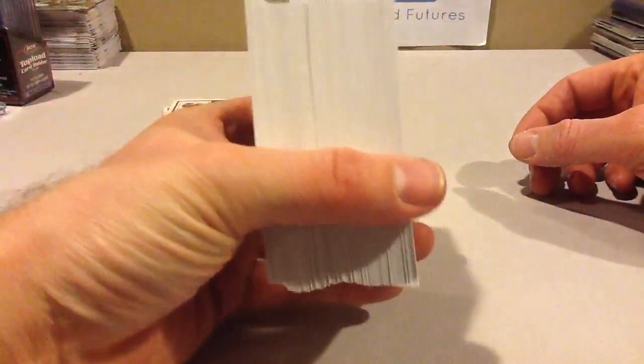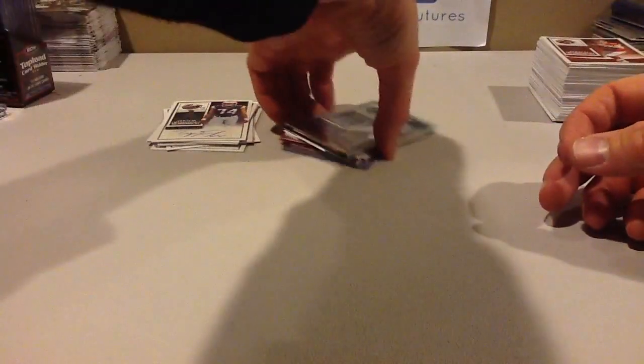Let's go down the box breakdown of one of the boxes I broke. This is all the base — veteran base — four or five per pack times 24 packs, so about 100, maybe 105 base cards.